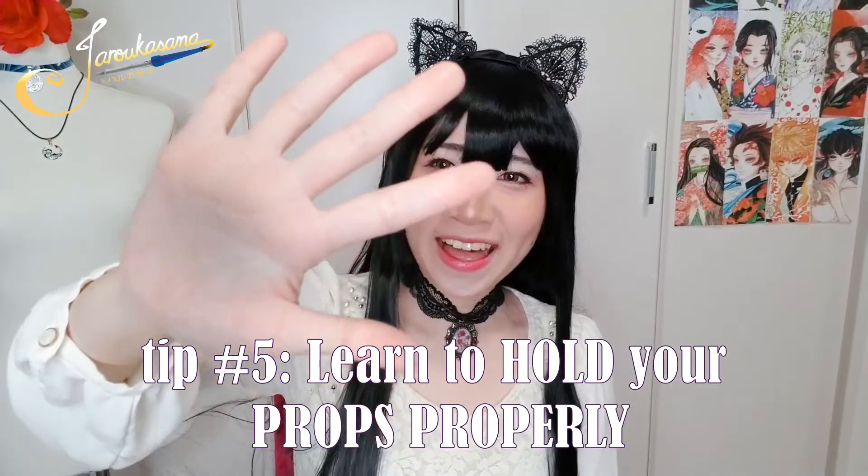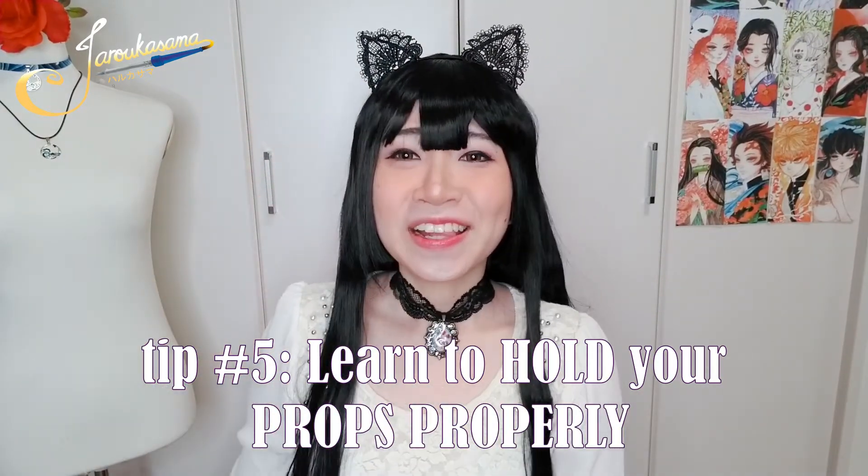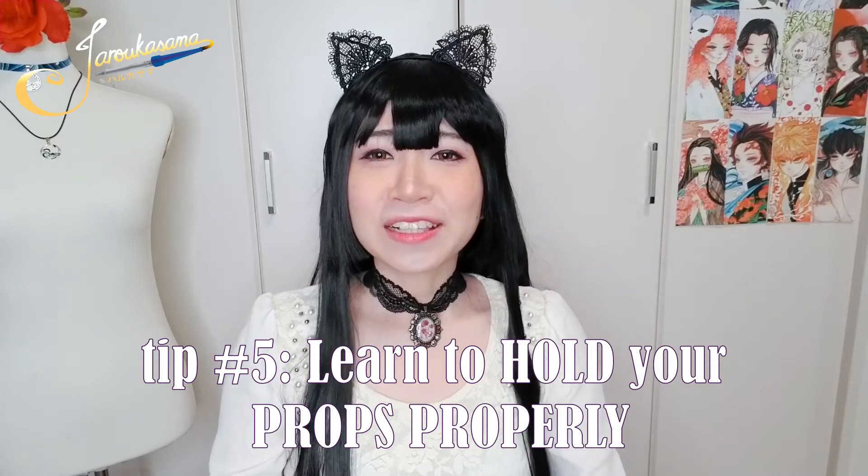Tip number five: learn to hold your props properly. Is your character holding a sword? What kind — a katana, claymore, longsword, broadsword? How you hold your props can show how well you know your character. Don't forget the 'play' in cosplay — it's costume and roleplay. The props or weapons a character holds add a lot to their personality. How you hold them matters. Learn to hold your props properly so that you can give justice to your characters.